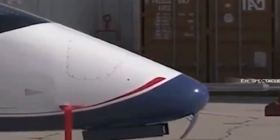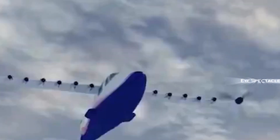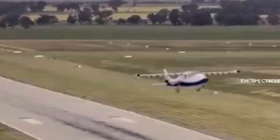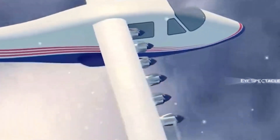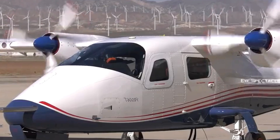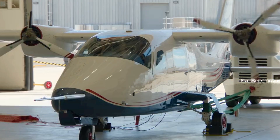The potential benefits of this technology go far beyond environmental impact. With its distributed propulsion system, the X-57 offers improved maneuverability and control, making it ideal for advanced flight operations. Electric aircraft like the X-57 could potentially operate in airspace currently restricted to conventional aircraft due to noise concerns, opening up new possibilities for air travel and cargo transportation.